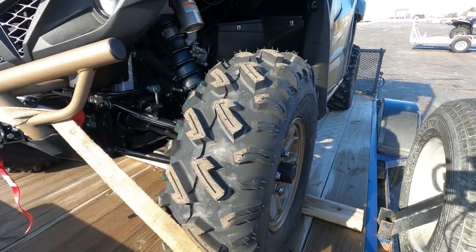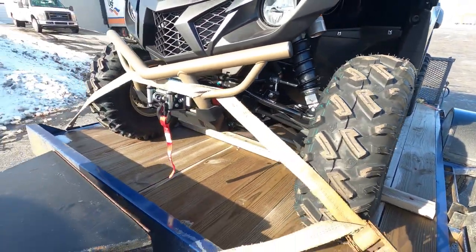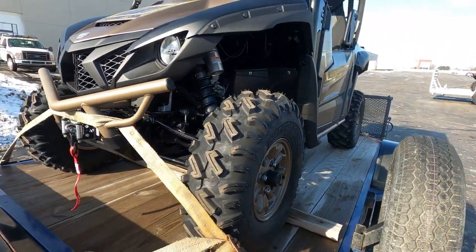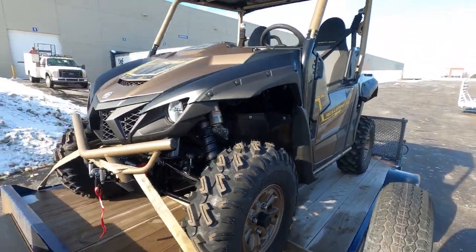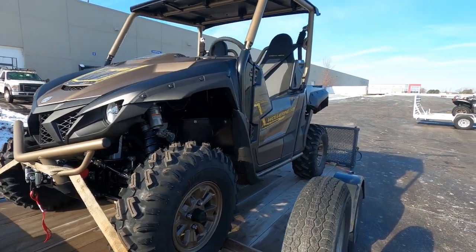The XTR package is gonna get us on fish — it makes it a lot more capable out there. Check out the wicked new tread on these Yamahas — that is gonna go through anything. The XTR comes with the winch, it comes with the extreme tires, and it comes with this awesome paint job. The black and bronze looks really nice. All right, see you on the trails in a couple days!